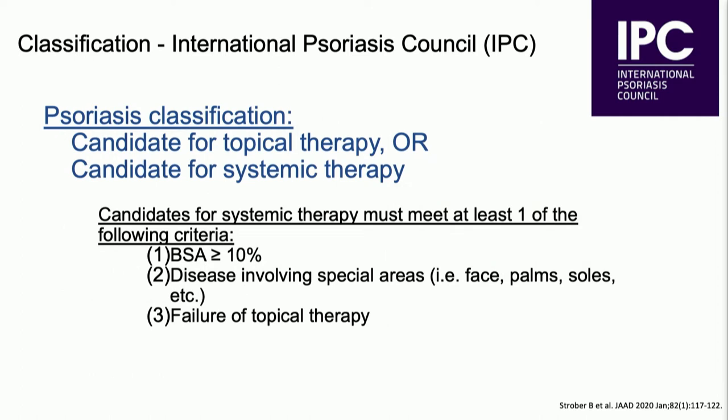When we think about psoriasis classification with regards to treatment, the International Psoriasis Council has issued new recommendations. So instead of moderate-severe versus mild, we talk about those who are candidates for topical therapy versus those who are candidates for systemic therapy. Candidates for systemic therapy include patients with body surface area 10% or more, disease in specialized areas such as the face, palms and soles, and genitalia, or those failing topical therapies.